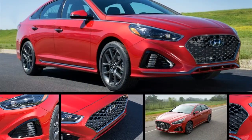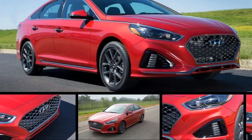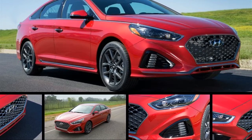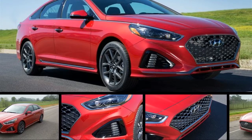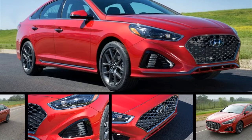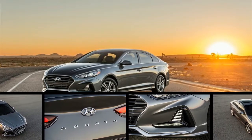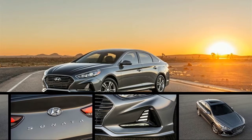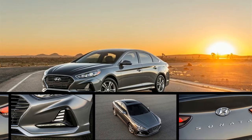Blue Link subscribers can already access remote functions with a smartphone and a smartwatch. For 2018, Amazon Alexa via the Tap, Echo, and Echo Dot, and Google Assistant via the Google Home speaker become control devices. You can tell either gadget to start your car and set the climate control, or send an address to the navigation system.